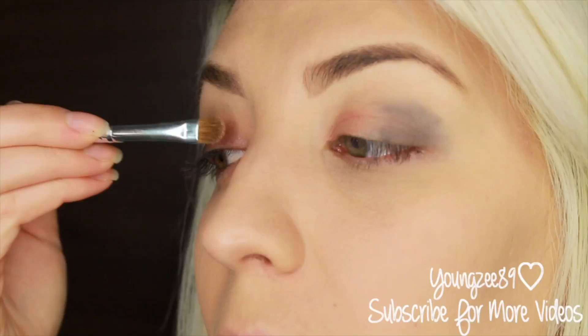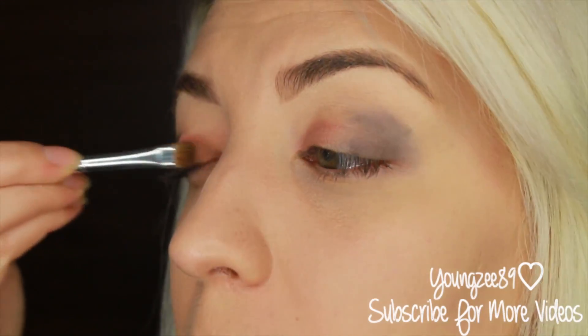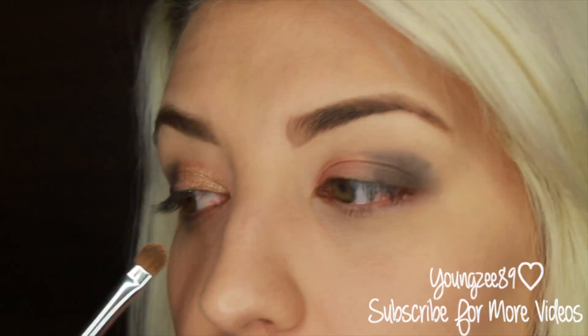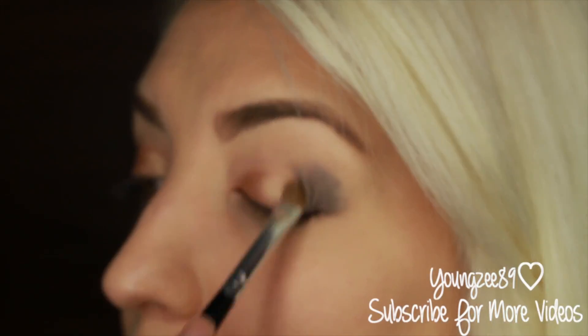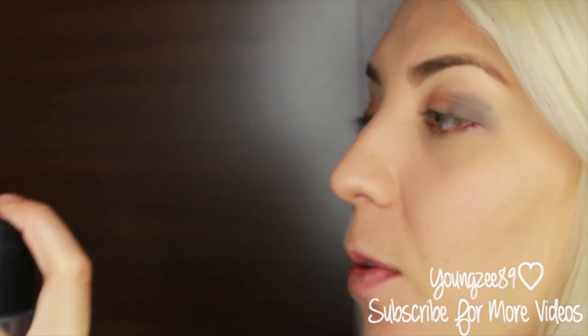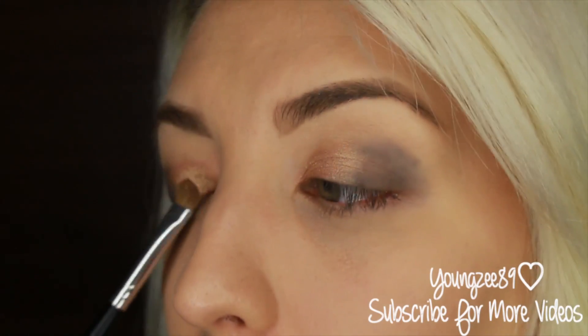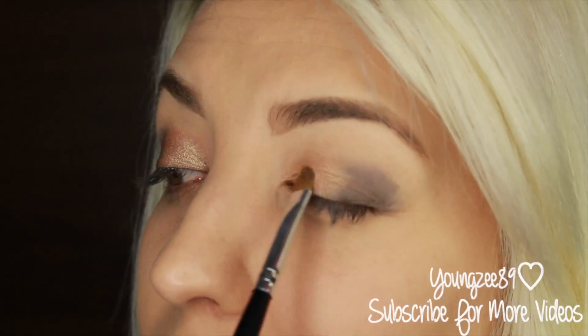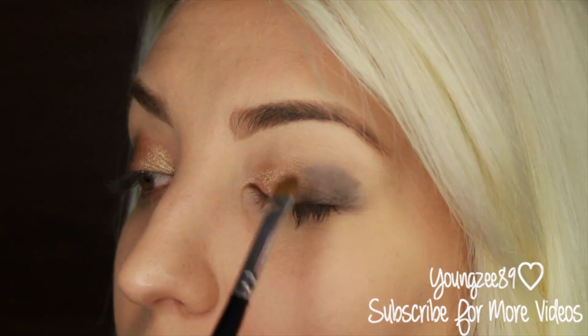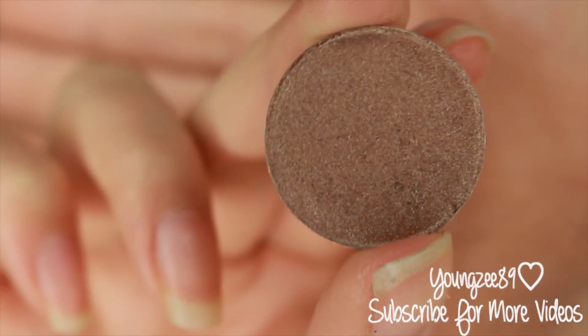Next I'm going to grab the color Half Baked from the Urban Decay Naked palette and put that over my beige base. I'm going to put that on my inner corners as well — I noticed that Carissa did have a bright inner corner — and to create the same foil effect I'm going to use a little bit of Fix Plus on my brush and then reapply that color.